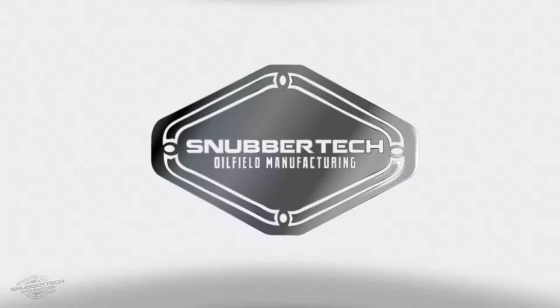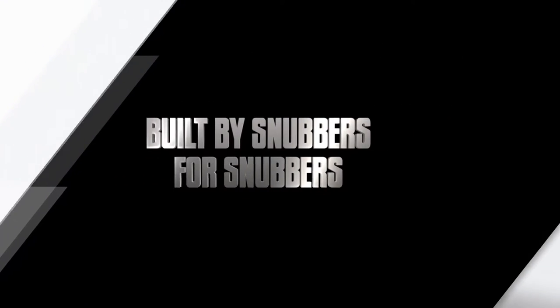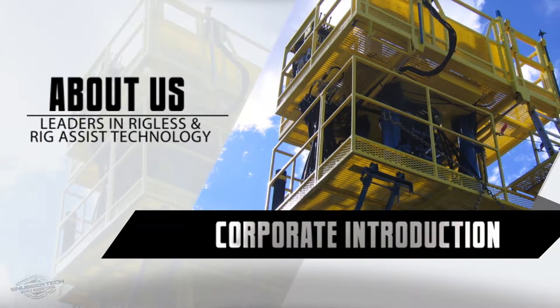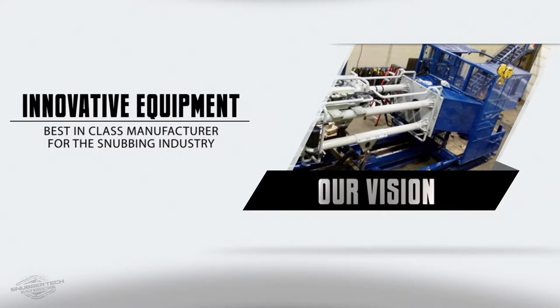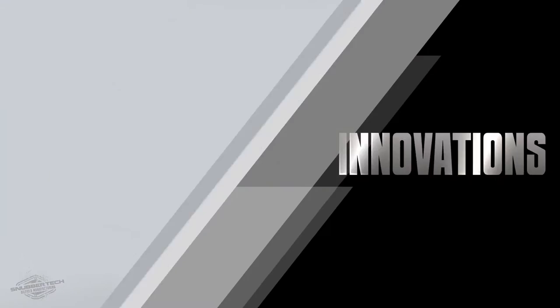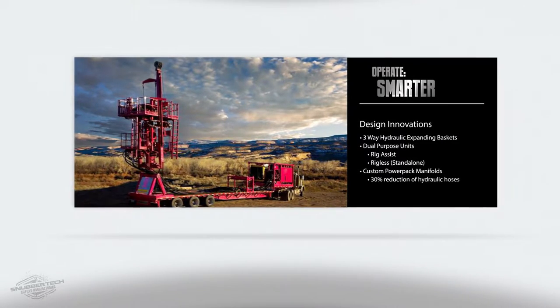Snubbertech Oilfield Manufacturing — built by snubbers for snubbers. Snubbertech is the world's premier manufacturer of snubbing rigs. We build the best, most innovative snubbing and hydraulic workover equipment in the world. At Snubbertech, we lead the industry in design and technology, and currently hold several innovative patent applications. We provide intelligent engineering solutions for operators to work smarter and safer.